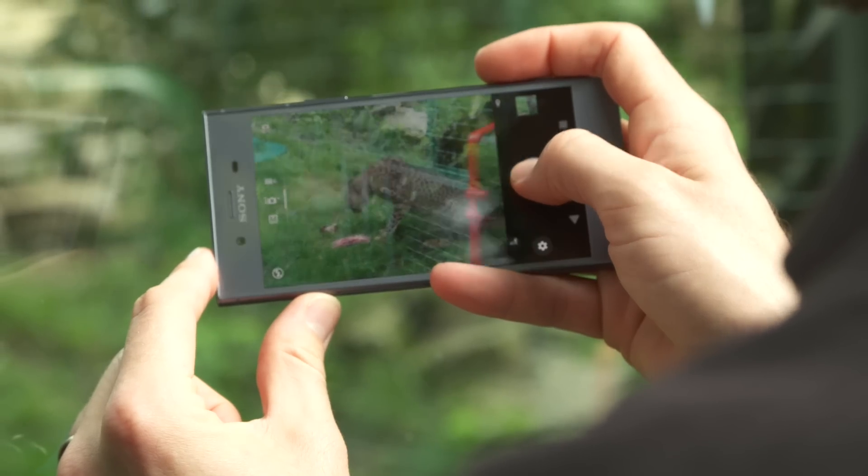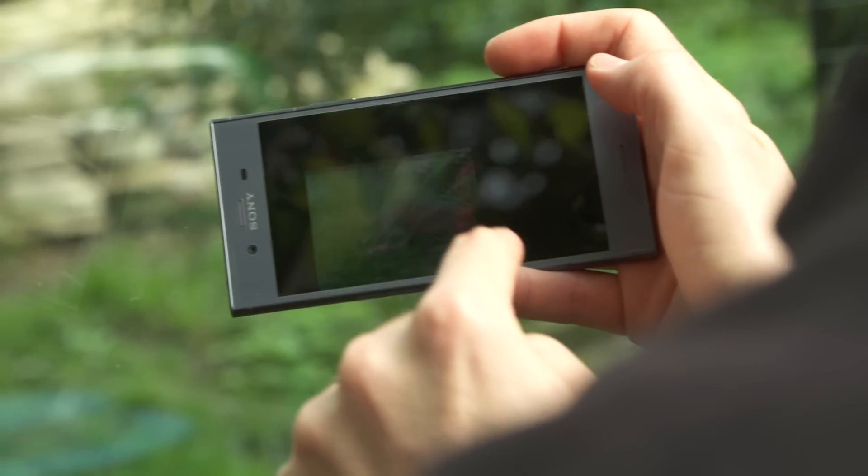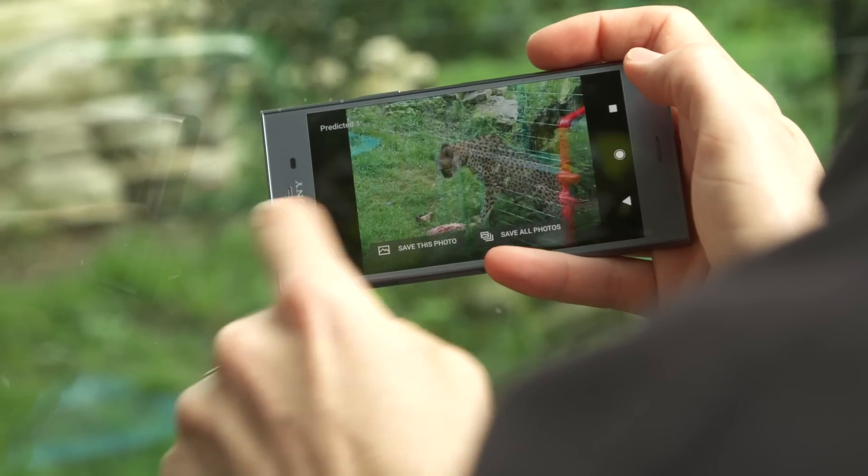Another great feature of the Motion Eye camera that helps you capture the unpredictable is predictive capture. What's awesome about this feature is that there's no setup required — it just works. Much in the same way as a porch light will switch on automatically when it detects motion, the Motion Eye camera on the XZ1 and XZ1 Compact will actually start taking photos for you when they detect motion. All you have to do is use the camera as you would normally, but if you happen to be slightly late capturing your perfect shot, chances are the Motion Eye camera has already caught it for you and you get to choose the best shot.